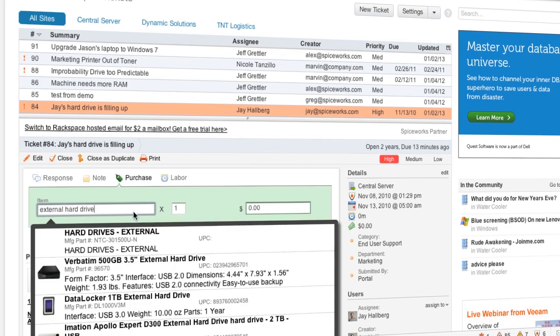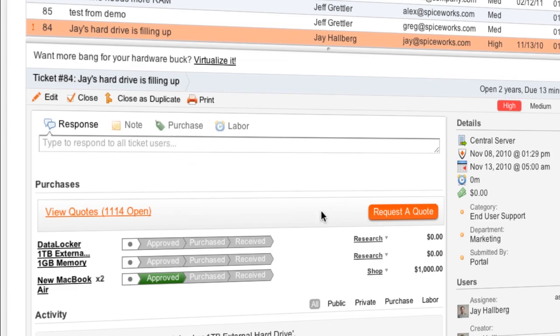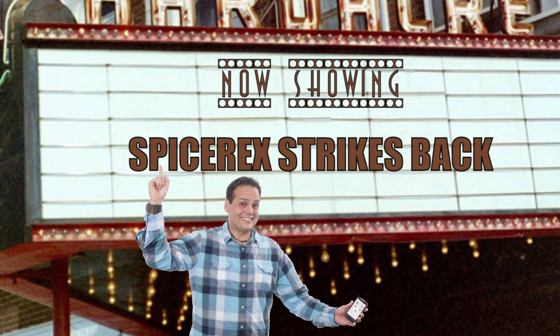Through integrated purchase tracking, I can also stay on top of approval, purchase, and shipment of orders on a ticket. And you know what the best part is? With Spiceworks mobile help desk, I can close out tickets wherever I go. Our free Android and iOS apps make mobile ticketing a breeze.